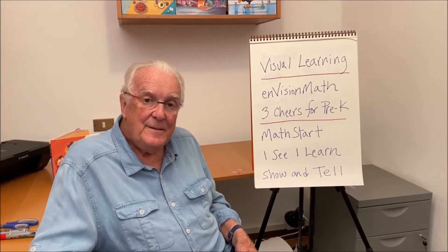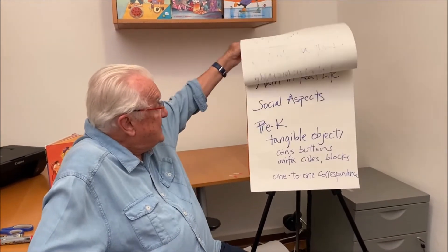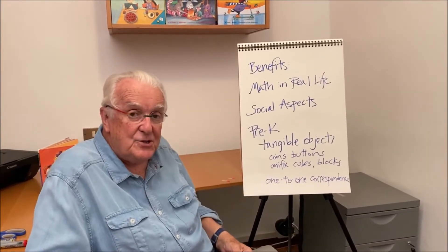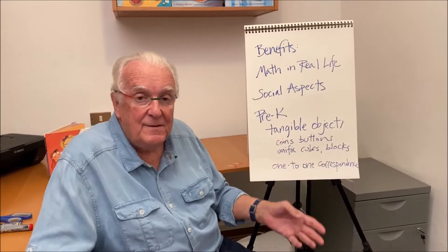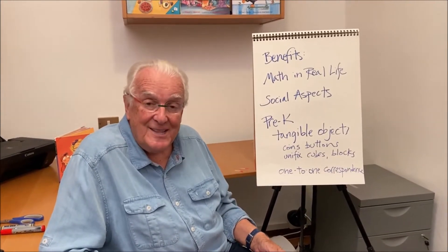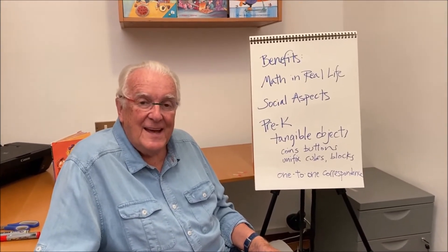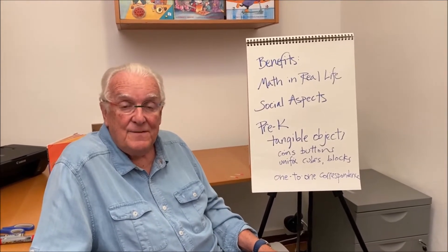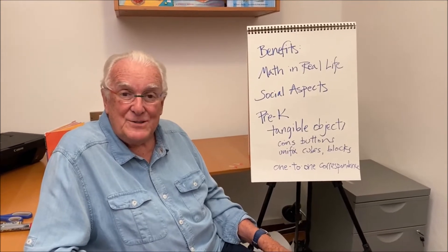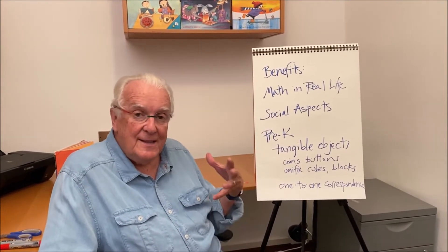What are some of the benefits of learning about charts and graphs for children? There are many benefits. First, it's drawn from the lives of the children themselves — they're collecting the data, it's real, they know what it is and how they got it. So it's not make-believe; it's an example of applied math, math applied to real life. No longer the question of 'when am I ever going to use that?' — instead it's 'how can I use it and look what I can do with it.' There are also social aspects to using math socially that are really important.